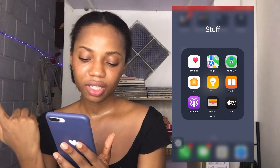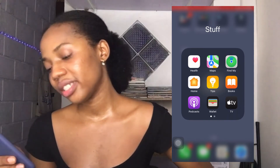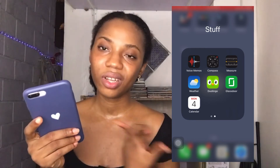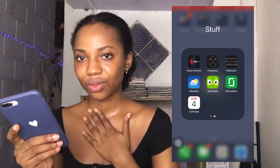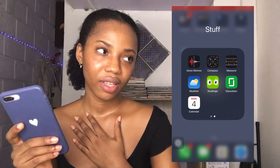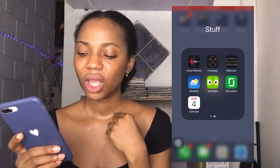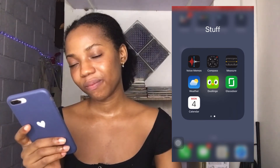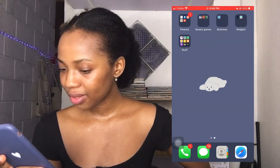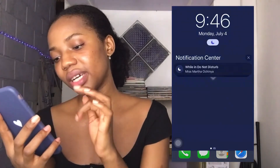For system apps — these came with the phone: Health, Maps, Find My, Home, Tips, Books, Podcasts, Wallet, TV, Voice Memos, Compass, Measure, and Weather. Duolingo is where you go to learn new languages — it's very popular. Glassdoor is where you submit your resume and they match you with jobs that fit it. Then there's Calendar.